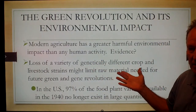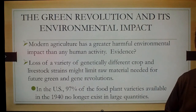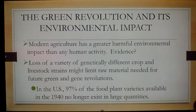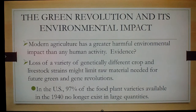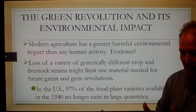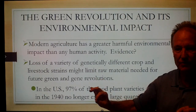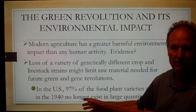In the long run, this increased food production has had a greater harmful environmental effect than any other human activity. There has also been a loss of variety in genetically different crop materials. In the United States, 97% of the food plant varieties available in 1940 are no longer available. We have hybridized our food so that only the best-producing wheat, corn, and rice strains are what is commercially available.